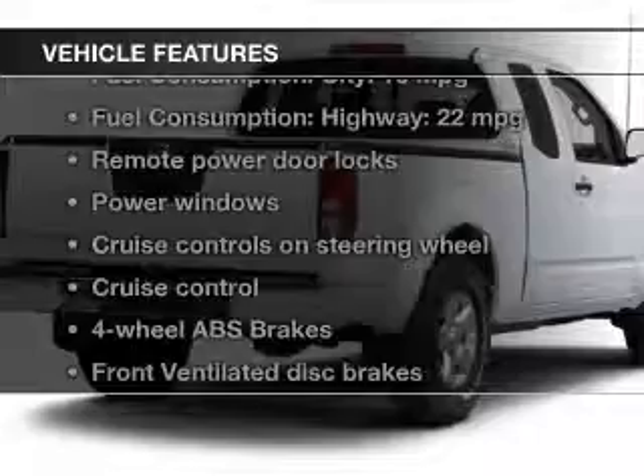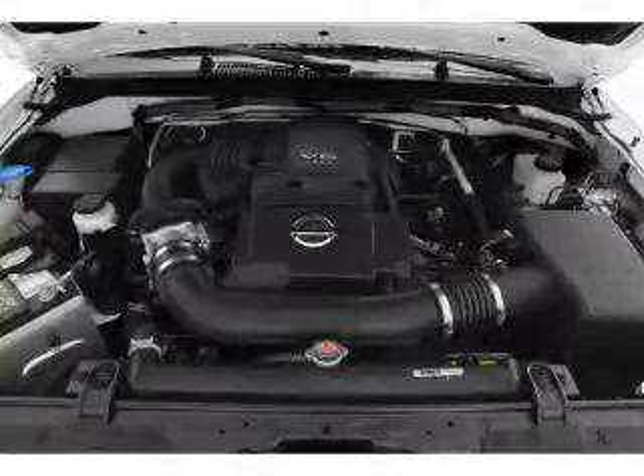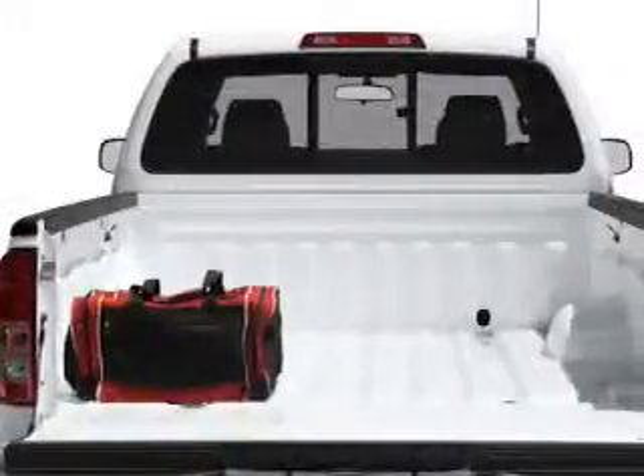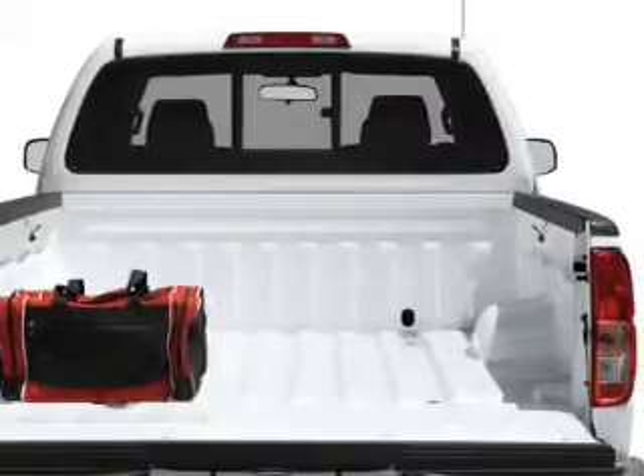With these notable features, you won't want to miss out on the opportunity to own this amazing ride: power door locks, power windows, cruise control, Bluetooth wireless, an AM FM stereo with a CD player, satellite radio, and power mirrors.